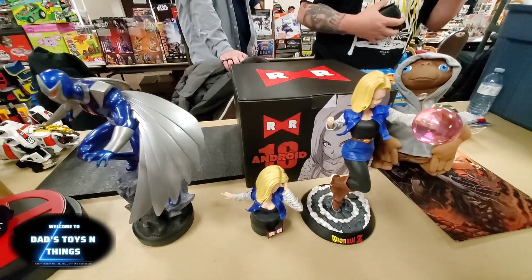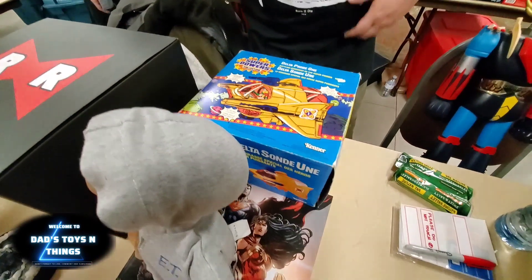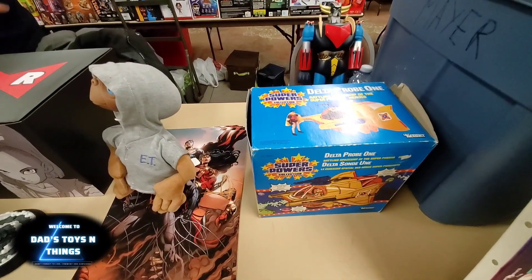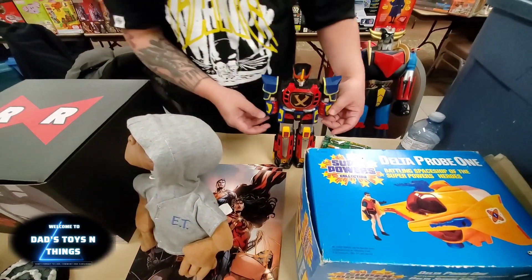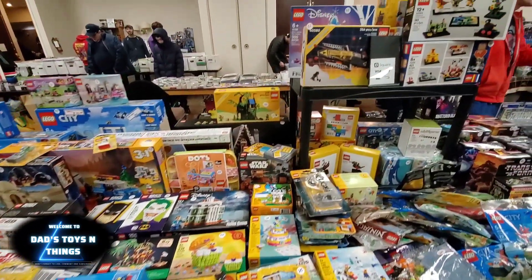And look at this Dragon Ball — really really good. And that's Super Powers. Remember what I said — if you see something rare, grab it. This is something that you should — I mean I don't collect it for myself, but if you're a DC collector it's a must.